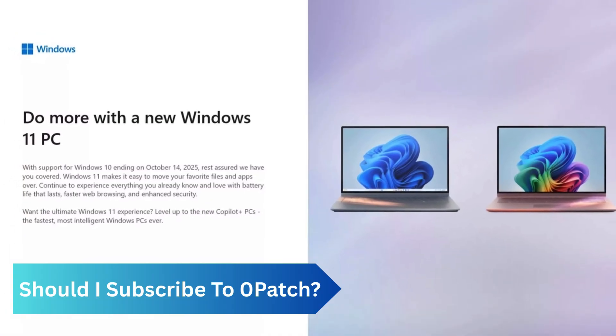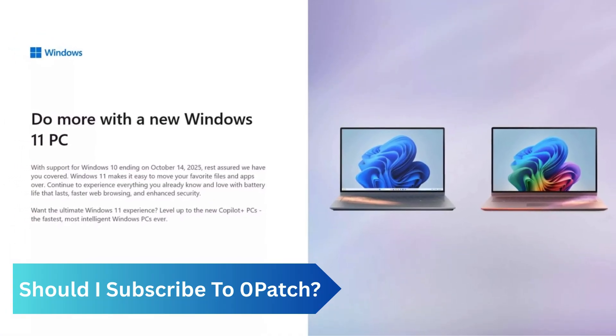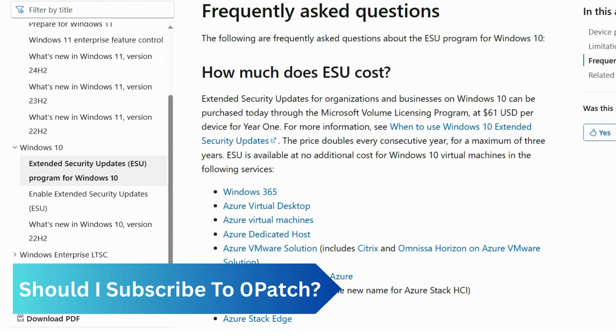Or you may want to get a new PC that comes with Windows 11, because the software you use on your computer may stop updating on Windows 10, making it impractical for everyday use. For businesses, zero patch provides a more affordable alternative to the expensive security updates offered by Microsoft.